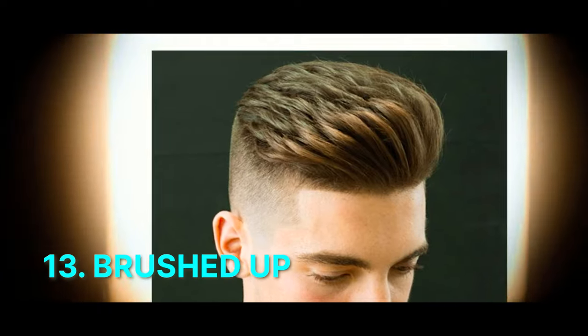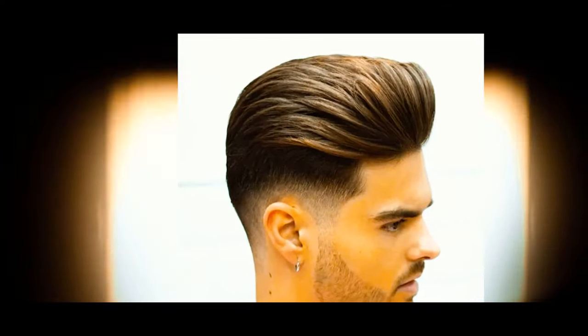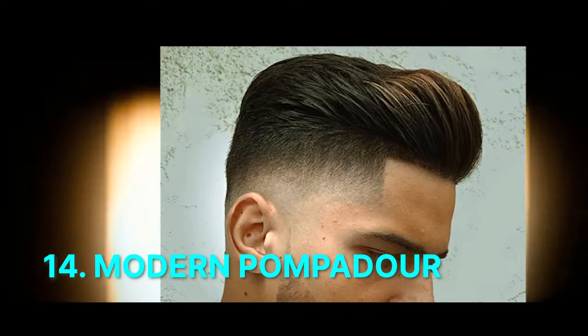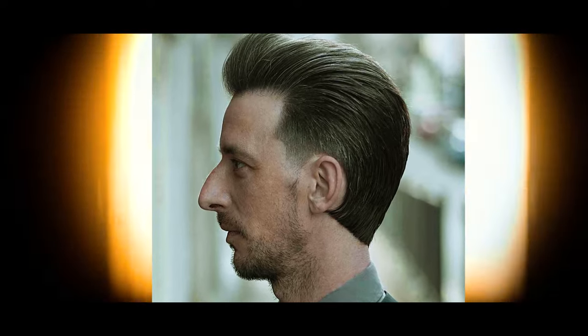Number 13: Brushed Up Haircut. Short sides with the hair on top brushed upwards for volume and texture, providing a bold and trendy look that's easy to maintain. Number 14: Modern Pompadour. Short sides and a voluminous top styled into a pompadour, blending classic and contemporary elements for a stylish appearance with height at the front.